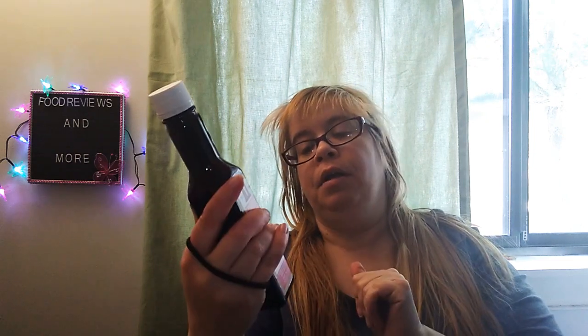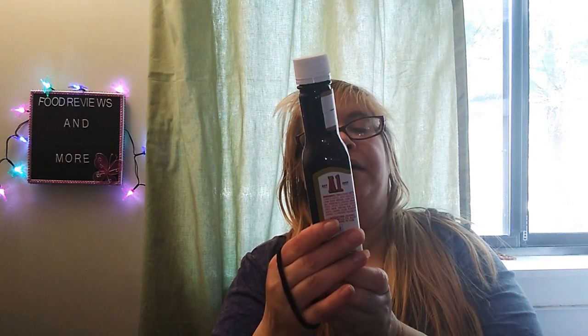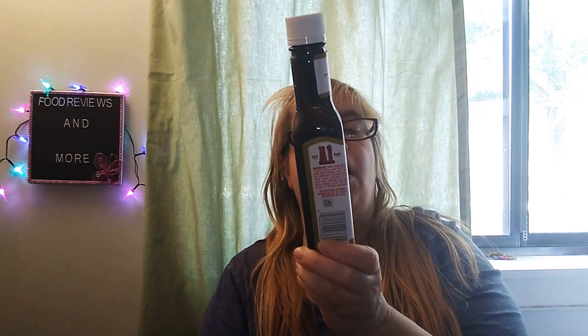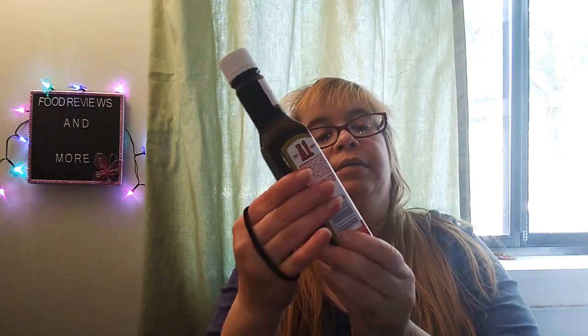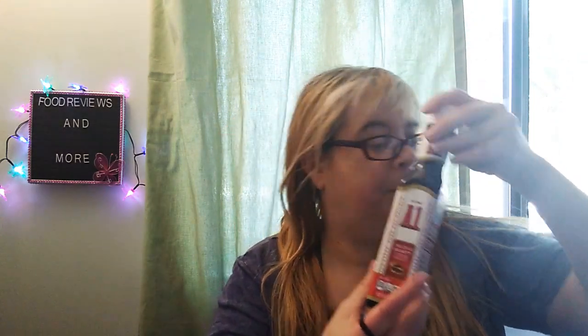And I picked up the A1 steak sauce because we're having steak tonight for dinner. It's 5 ounces, 142 grams, 20 calories, 0 grams of fat, and 250 milligrams of sodium — very low for sodium, not bad. 5 grams of total carbs and 4 grams of total sugars, 0 grams of protein. We love A1 steak sauce, one of our favorites.